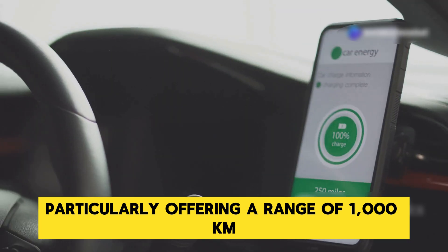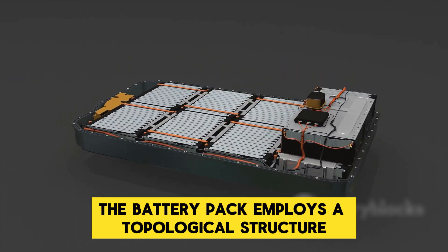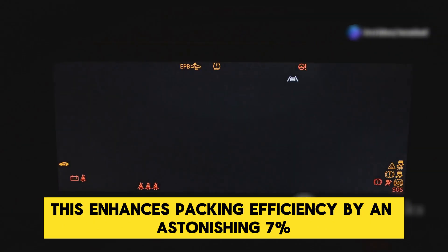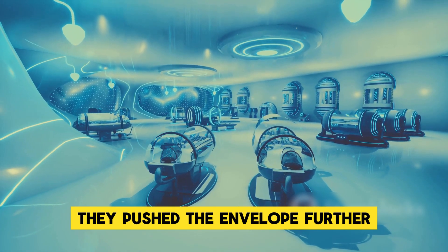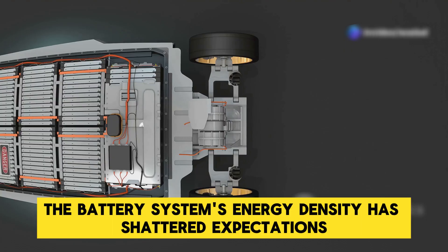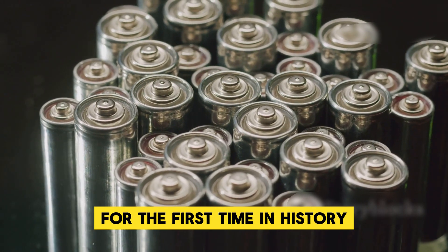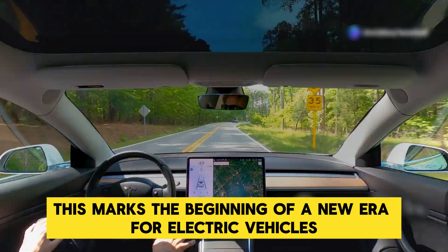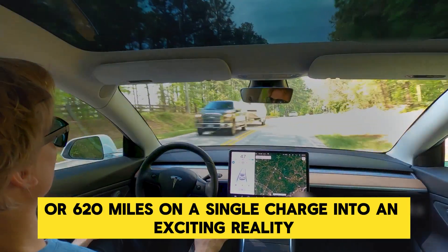At the system level, the battery pack employs a topological structure optimized on top of the module-free CTP 3.0 technology, enhancing packing efficiency by an astonishing 7%. Through unparalleled breakthroughs in materials and structure, the battery system's energy density has shattered expectations, surpassing the 200 watt-hours per kilogram threshold for the first time in history — reaching an astounding 205 watt-hours per kilogram. This marks the beginning of a new era for electric vehicles, turning the dream of traveling over 1,000 kilometers or 620 miles on a single charge into an exciting reality.